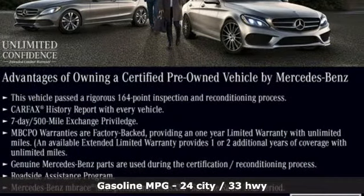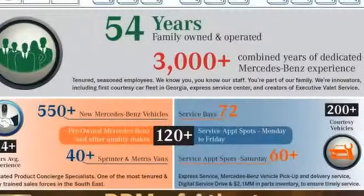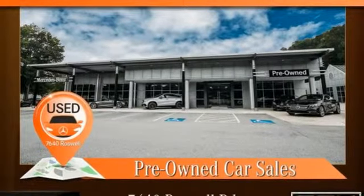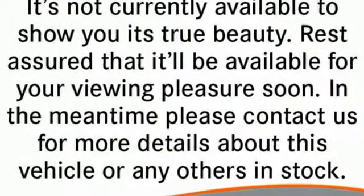You'll look forward to every drive with features like these: turbo inline four-cylinder engine, gas pressurized shocks, streaming audio, power heated mirrors, dual-zone climate control, auto-dimming rear-view mirror, external memory control, doors and push-button start proximity key, front heated bucket seats, and automatic transmission.